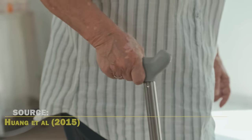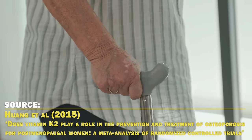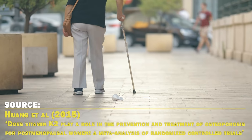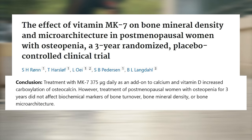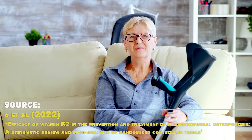Regarding bone density, a 2015 meta-analysis of randomized controlled trials found that MK4 supplementation at a dose of 1.5 milligrams a day improved bone mineral density in postmenopausal women with osteoporosis, but not in postmenopausal women without osteoporosis. In another 2021 clinical trial on postmenopausal women, three years of supplementing with 375 micrograms of K2 MK7 with calcium and vitamin D didn't improve bone density or turnover either. However, a 2022 meta-analysis of clinical trials on postmenopausal women found that vitamin K2 supplementation could modestly increase bone density. So the evidence that vitamin K2 supplementation would improve bone density is somewhat limited, and it's found to be effective primarily in postmenopausal women who have osteoporosis.